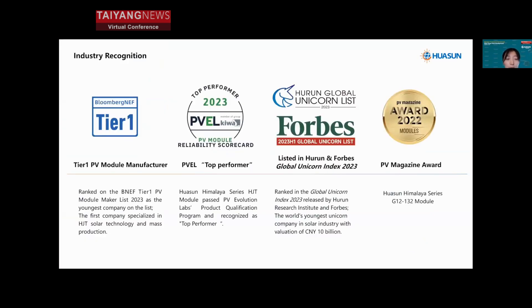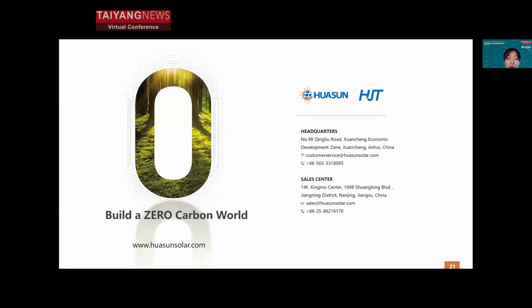Huasun has been ranked on the Bloomberg Tier 1 list and the Forbes Global Unicorn list. Our modules have received not only PV Evolution Labs Top Performer recognition but also a PV Magazine award. Taking HJT as our core technology, we have achieved large-scale production and application of HJT products and look forward to bringing higher benefits and added value to more and more projects. That's all for today's sharing — thank you for your attention.